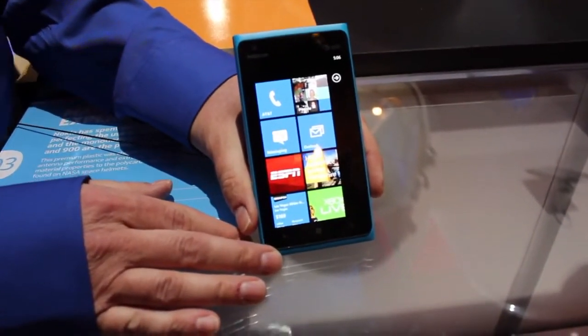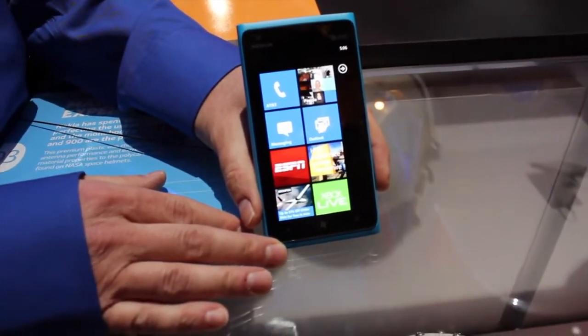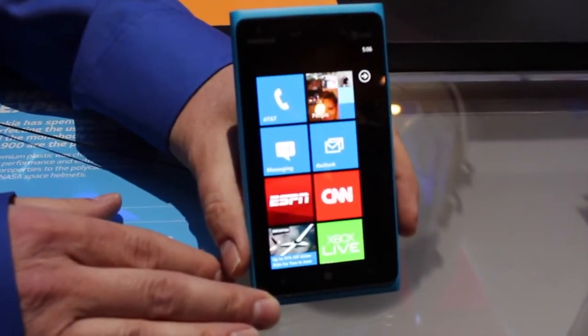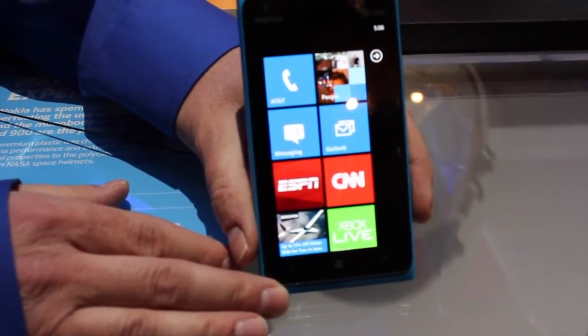Hey everybody, it's Cam for Titanian, and we have a quick hands-on of the Lumia 900. This is Nokia's brand new Lumia device, which they announced on Monday, and it is an incredible new handset.